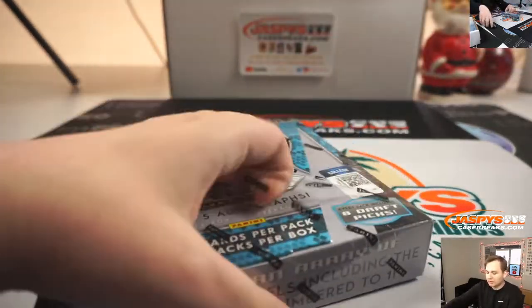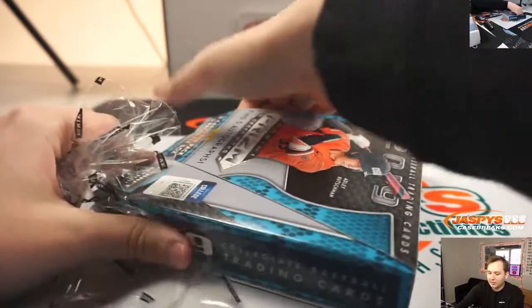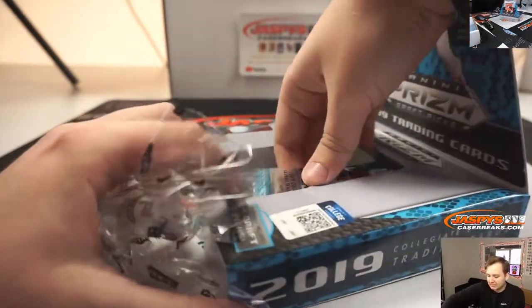Full box, good luck Dwayne. Let's see if we can get you a one-of-one, maybe a Jasson Dominguez, maybe Adley.